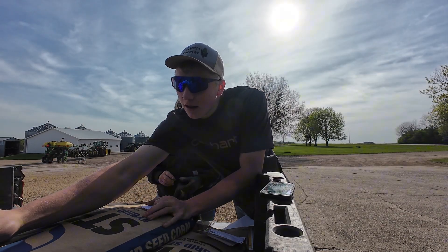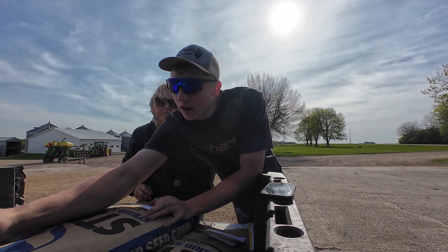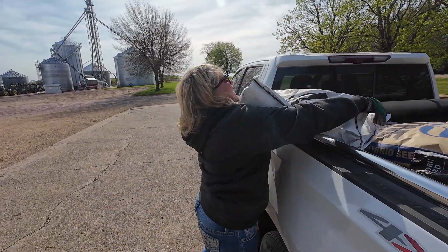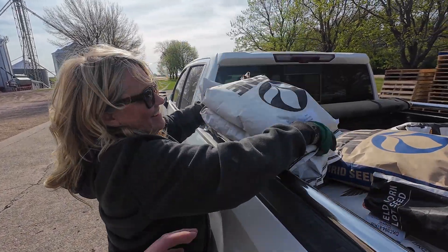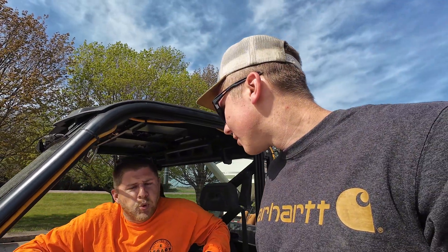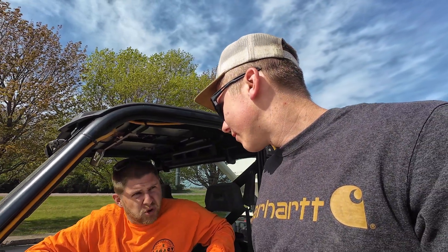That one is a 98 day and it's got a good strand, so that's the one for sure I wanted to plant. What are you wanting for a population? Whatever the rest of the farm is. 35. 35. Okay.